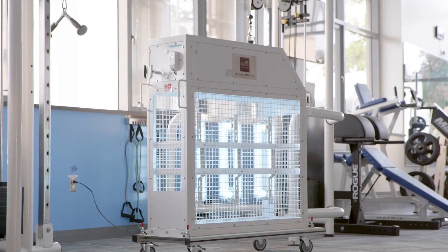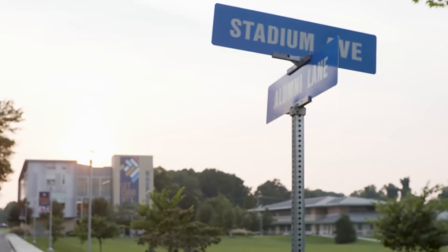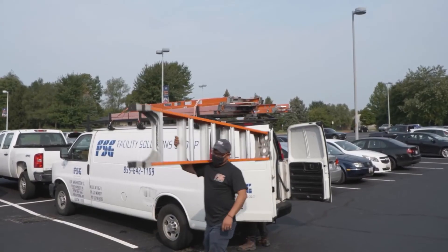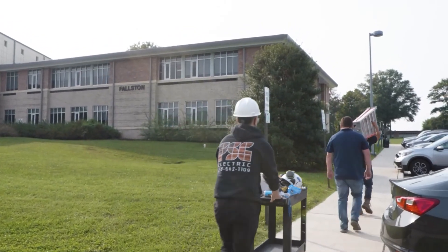The steps that we have taken here at the college are the first in the state of Maryland in community colleges. The steps that we are taking, to my knowledge, have not been done by anyone else. I feel very confident that we're providing an environment here on campus that is second to none.